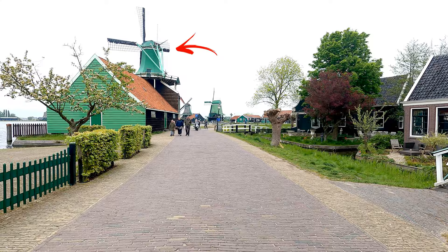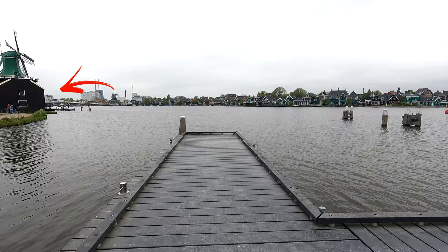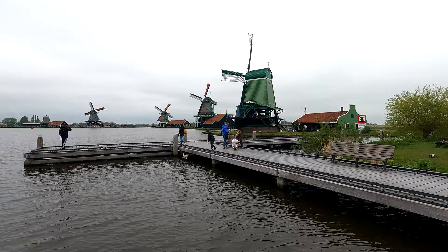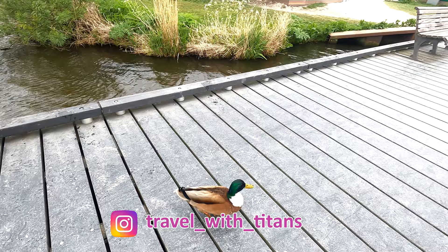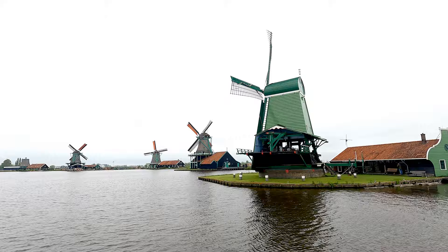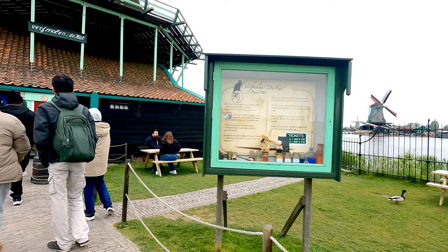Zaanse Schans has around 7 mills. The windmill you are seeing right now is a mustard mill — it grinds mustard and you can buy mustard products from the shop attached to it. Here is the docking platform from where you can have a good view of the windmills. The next windmill in front is a sawmill. And here is another windmill which is also a museum — it is used to grind chalk which is further used to make pigments for paints.